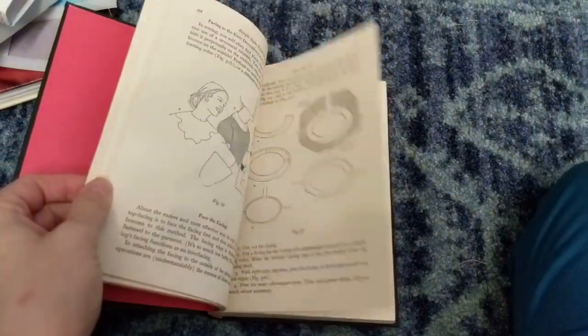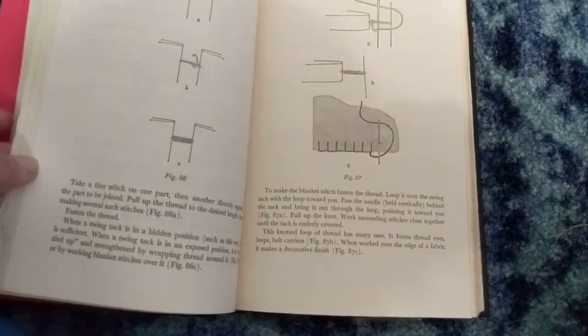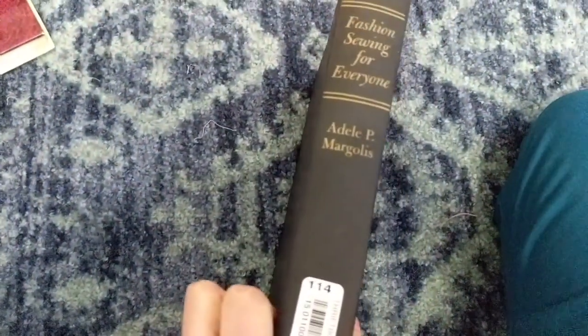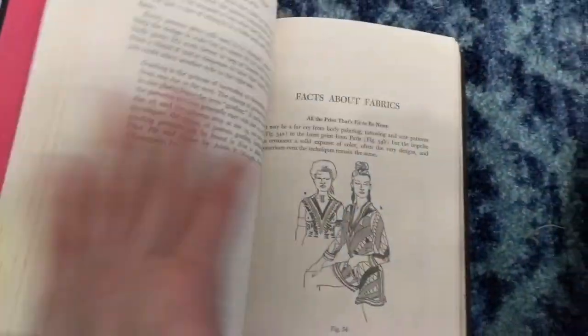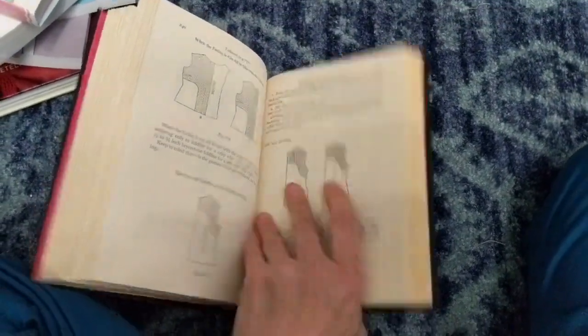Finally, I have this really old book with in-depth descriptions of all kinds of techniques — it's mostly text, so it may not be for everybody. Somewhere I read that this was like the handbook for sewing, so I picked it up. But I don't have the patience to read through all these words — I need more pictures. If you don't mind reading, it has a lot of information.